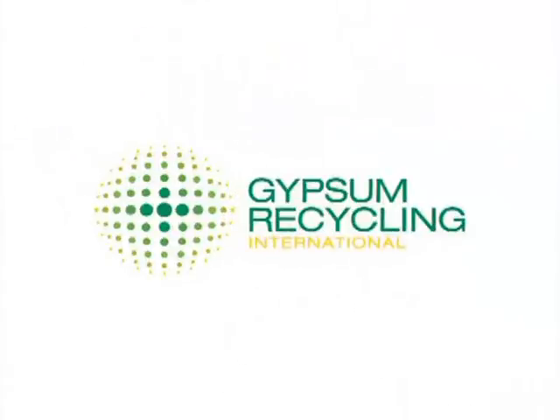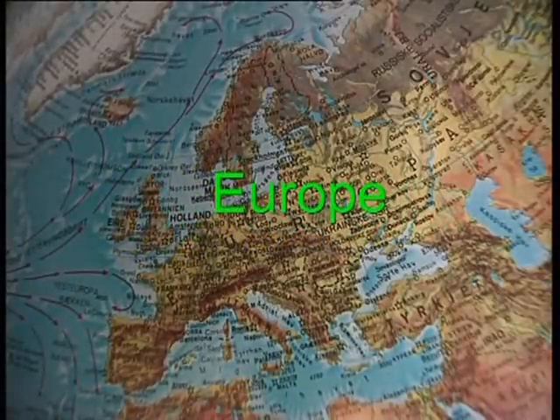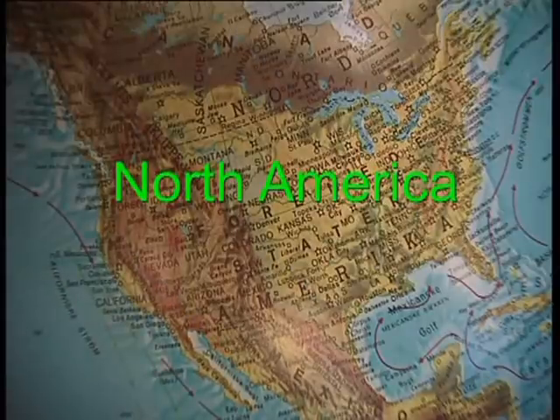Gypsum Recycling International is the worldwide leader in recycling of plasterboard and gypsum waste. Our unique system has been implemented in 10 countries on three continents: Europe, North America and Asia.